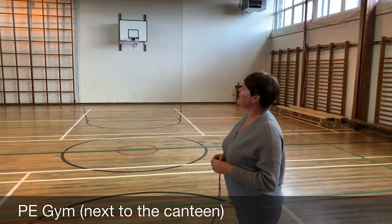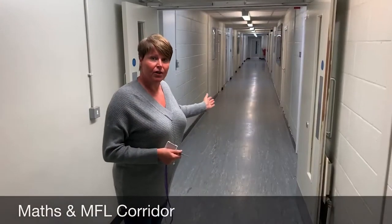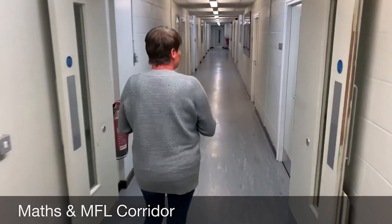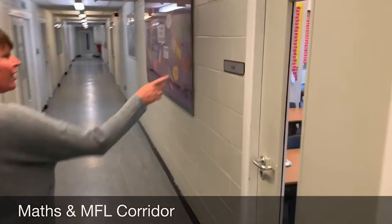This is just one of the places where you'll come and do some PE. This is what we call our maths corridor. We've also got languages on here as well — there are two classrooms for Spanish where you'll be learning to speak Spanish: Language 1 and Language 2. The rest of these rooms on here are maths classrooms.